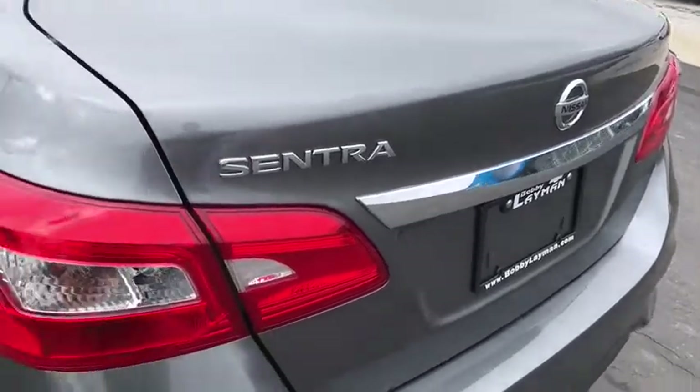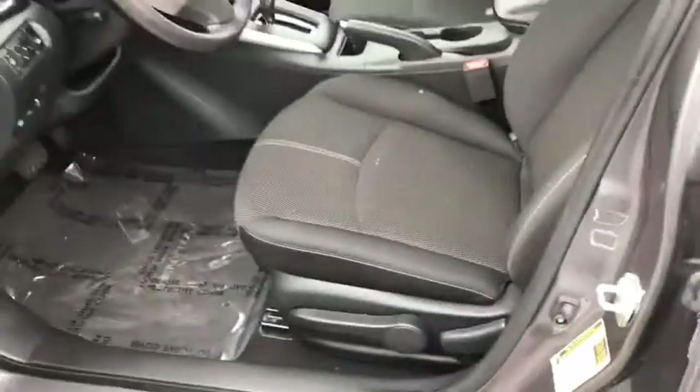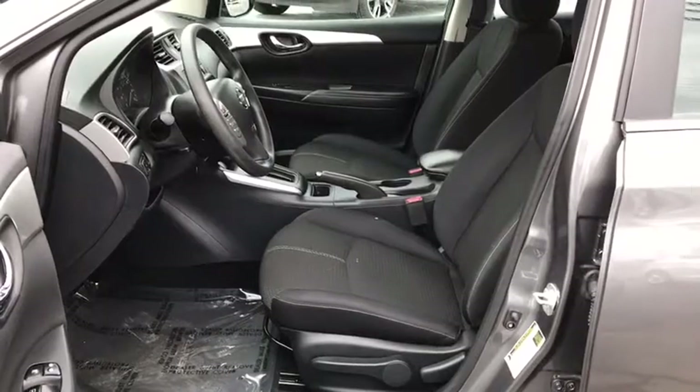Brake assist, remote keyless entry, panic alarm, tachometer, overhead console, tilt steering wheel, front reading lamps, front bucket seats, cloth seat trim, driver vanity mirror.